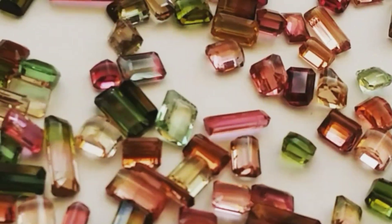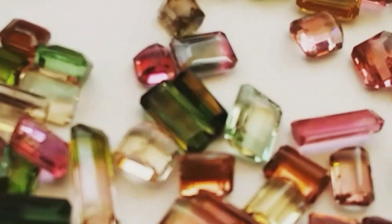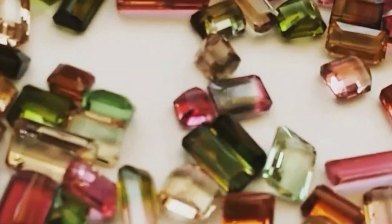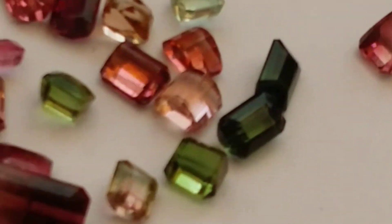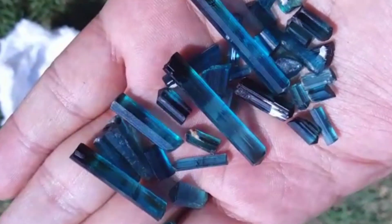There is also dravite, called brown tourmaline, which contains sodium and magnesium. It was first named by a man named Gustavo Tschermak in the 19th century. This type is more magnesium-rich than sodium-rich and isn't as popular. Finally, there is elbaite, which is more lithium in nature and occurs mostly in Sweden and on the island of Elba in Italy, discovered in 1850.